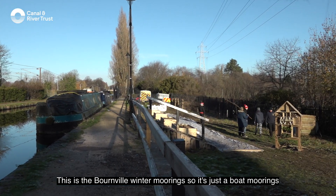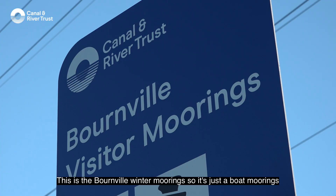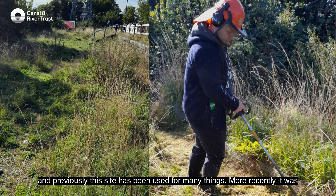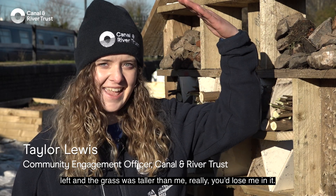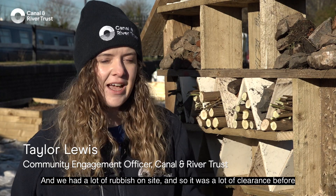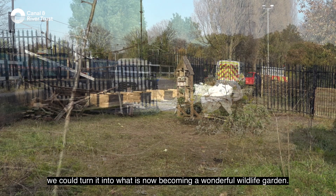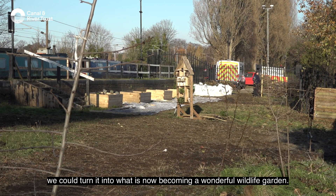This is the Bournville winter mooring, just a boat mooring. Previously this site has been used for many things. More recently it was left and the grass was taller than me — you'd lose me in it. We had a lot of rubbish on site, so there was a lot of clearance before we could turn it into what is now becoming a wonderful wildlife garden.